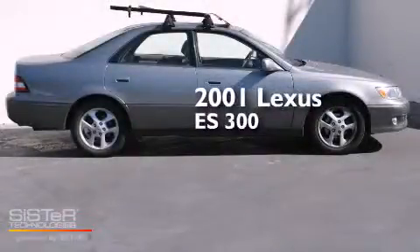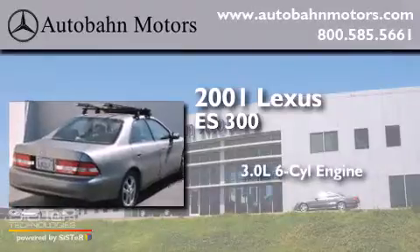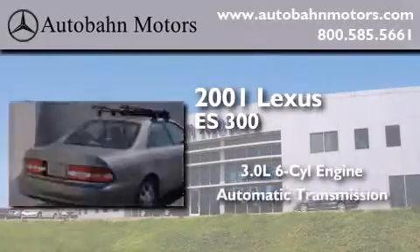This is a 2001 Lexus ES300. It features a 3.0-liter six-cylinder engine and an automatic transmission.